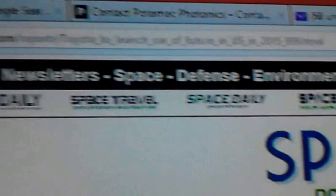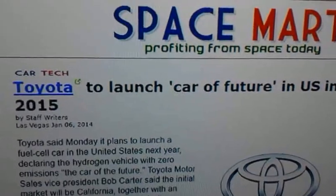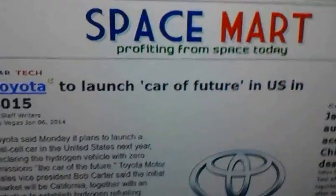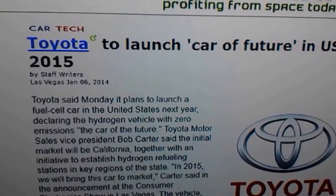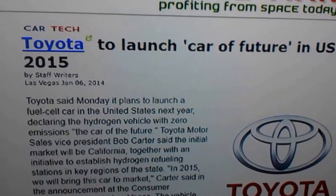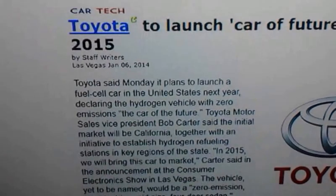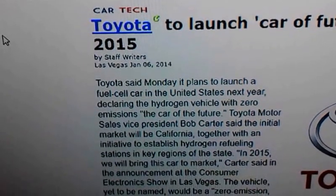Here's the actual list of the whole address. I'll post a link to this website in the description of the video. But what this particular article is talking about is Toyota is going to be launching the Car of the Future in the U.S. in 2015. Whether that will actually happen or not, you never know, but that would be awesome.